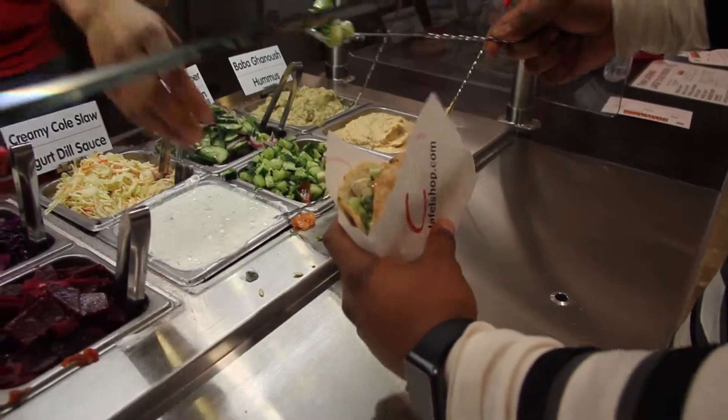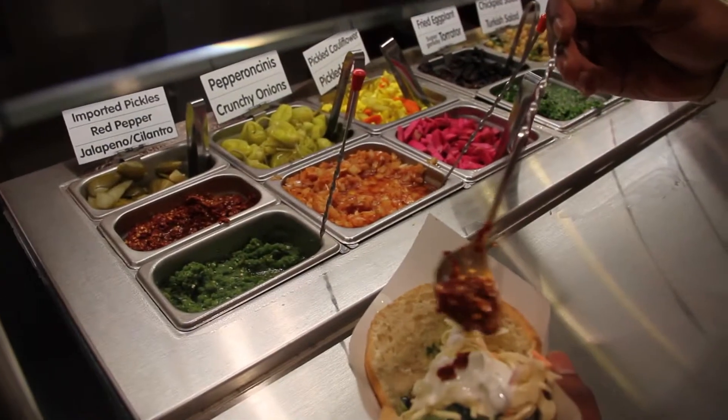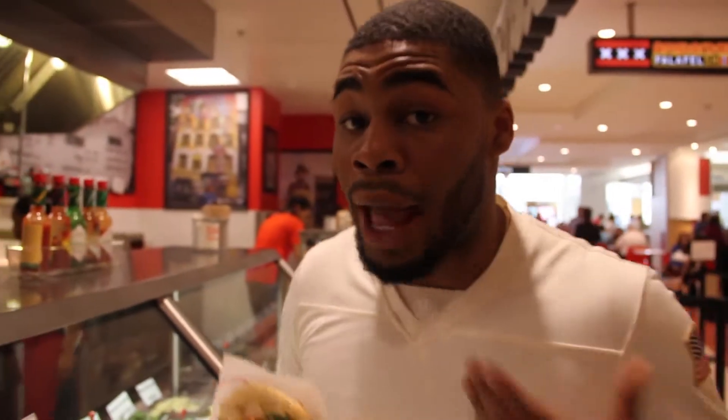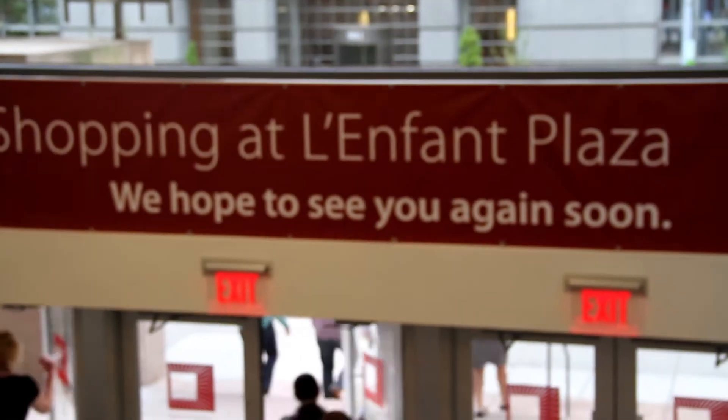You have to open it like this — see, I wasn't even doing it right. I'm happy. We found food, good people, a little dancing, and great conversations. This is Jordan Coleman eating his first falafel. I'll see you guys later.